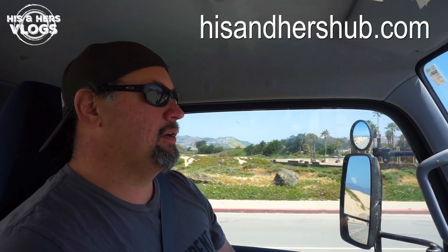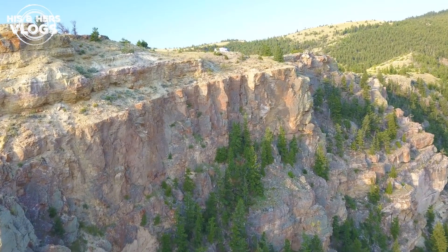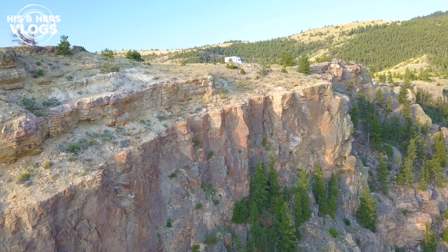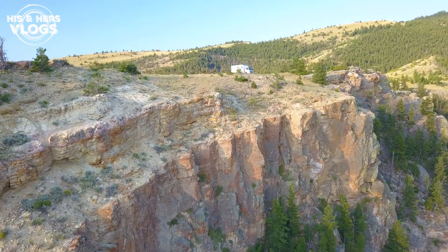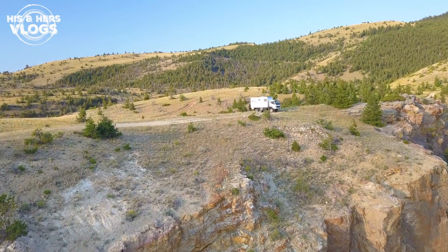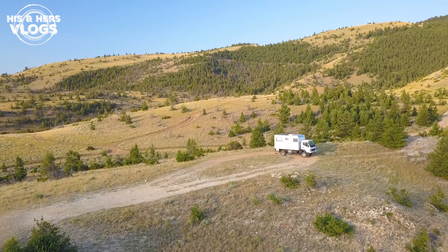Before we get started, I need to do a plug for our new website — HisandHersHub.com. It's going to be a central location for everything in relation to our community and our travels and we're really excited! The part I'm super excited about is called Outliers Overlanding and we're going to be launching — that's going to be my favorite channel right now!